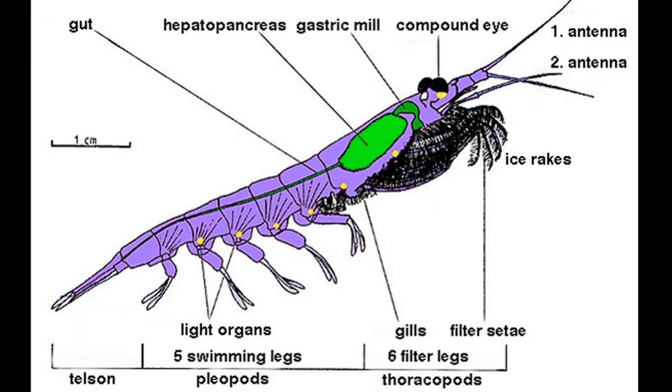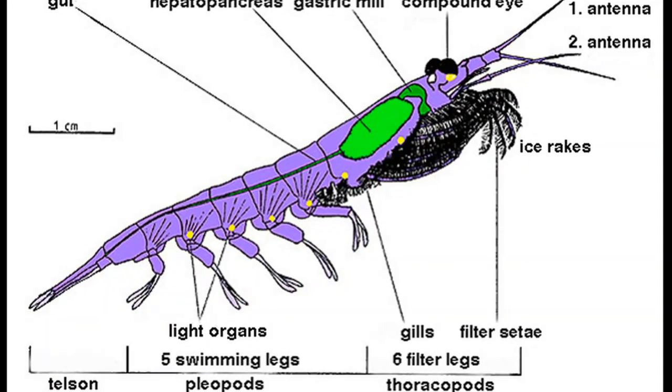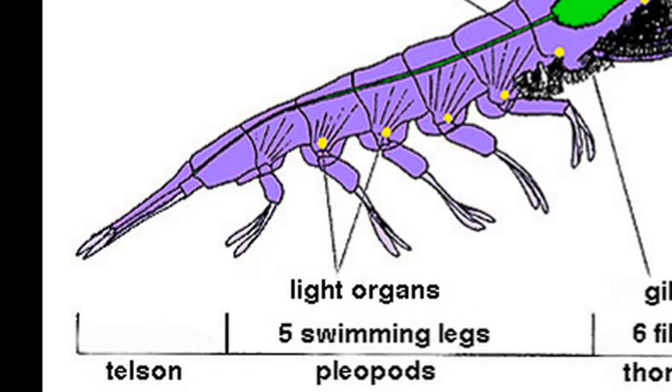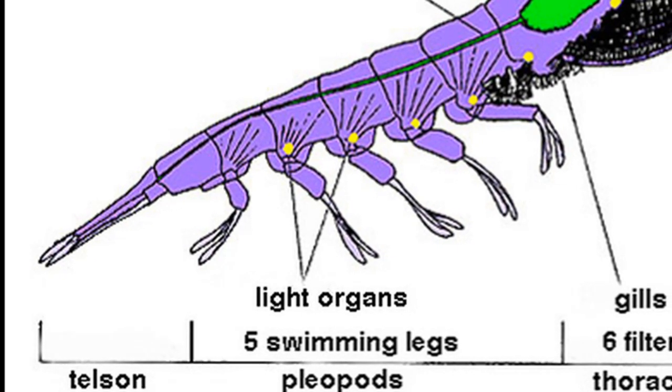They must continually swim in order to maintain their position in the water column. They have a filamentous gill structure that increases their surface area for gas exchange. In almost all species, their body contains luminous organs called photophores that produce blue light.